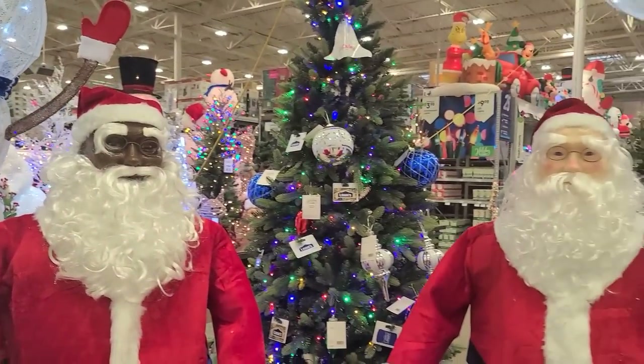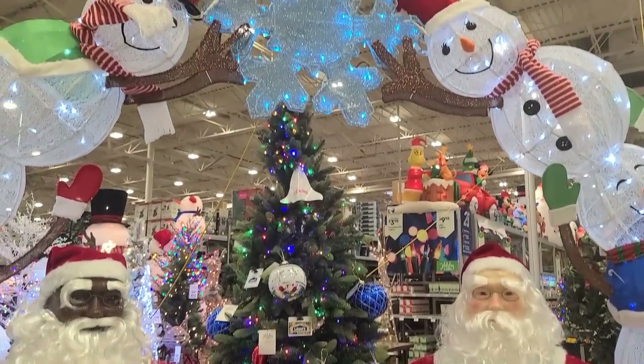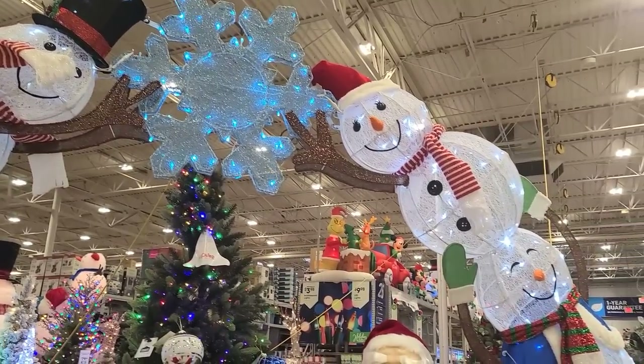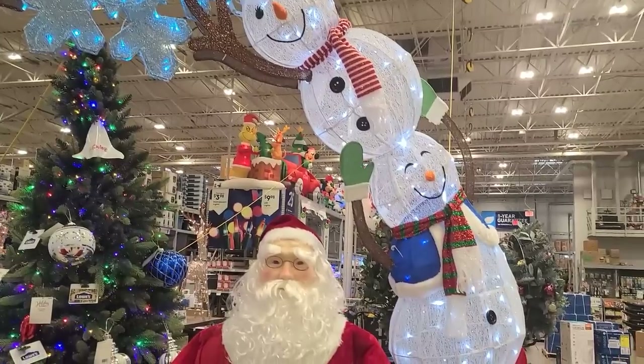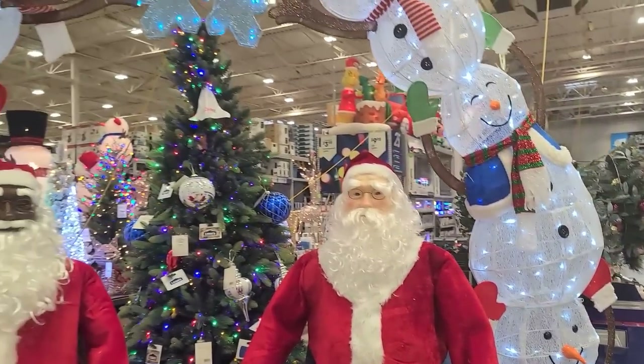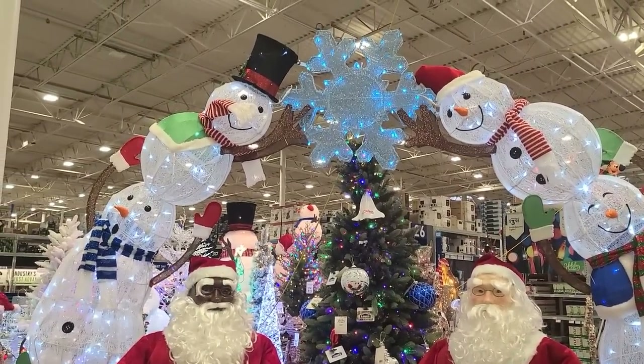And right above them is this Snowman Archway. What do you think of that, Bobby? It would look really pretty when it's snowing — how bright it would be with a little bit of snow. I'm gonna stand back just so you guys can see. Pretty good size.